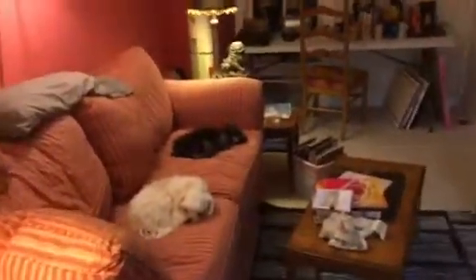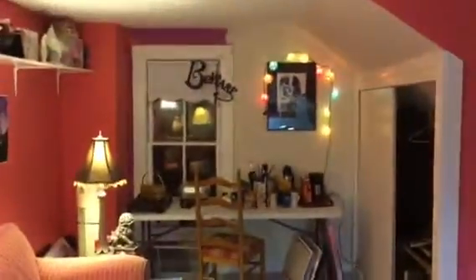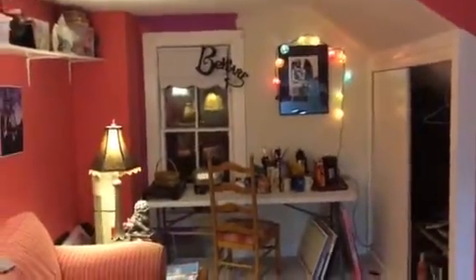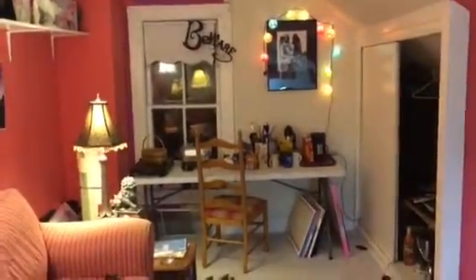There is Bella and Gizmo taking their naps as they always do. There's one end of my studio — that's my encaustic workshop. And I have a little coffee maker and some snacks over there.